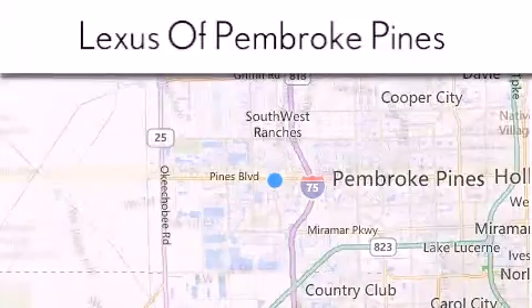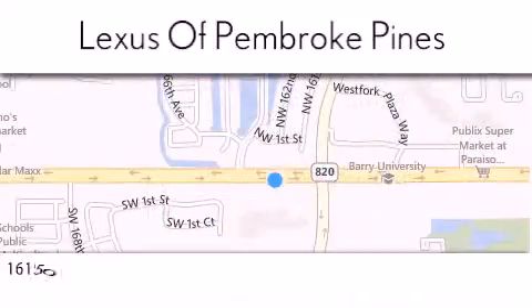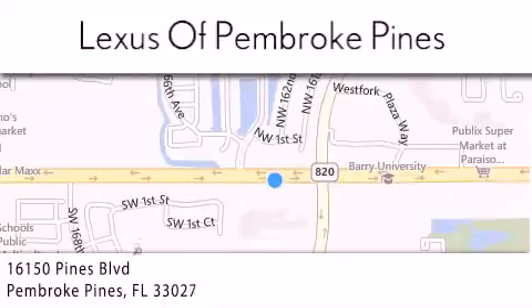We are located at 16150 Pines Boulevard in Pembroke Pines, just one mile west of I-75.